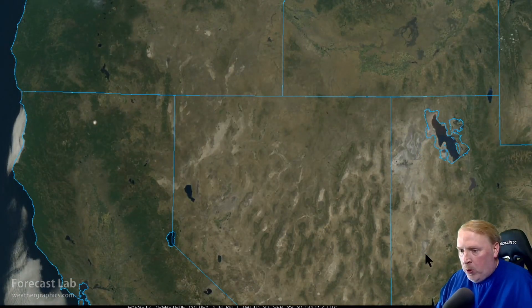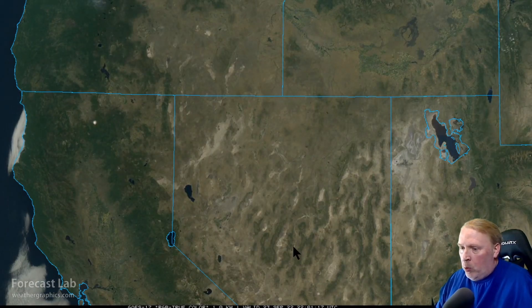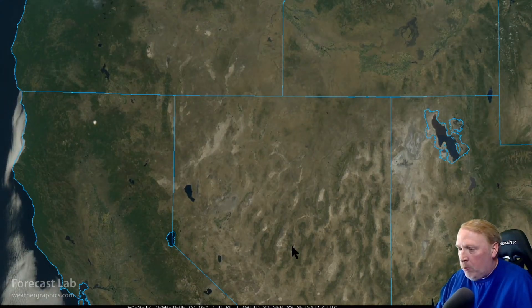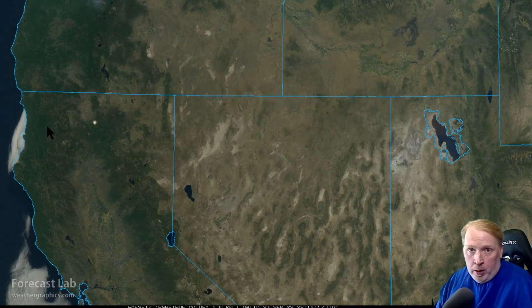One more stop — the western U.S. It looks like they've put all the fires out, at least most of them. We had a lot of smoke out there last week, but it's clear as a bell across northern Nevada and southern Oregon.